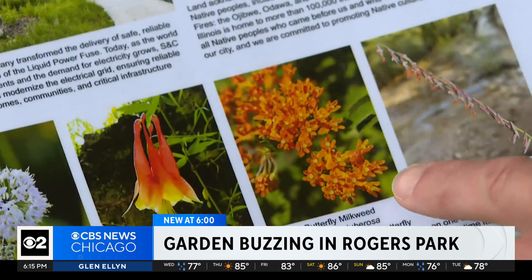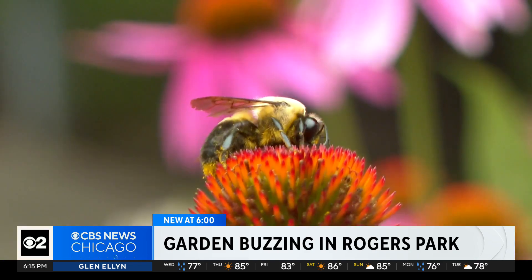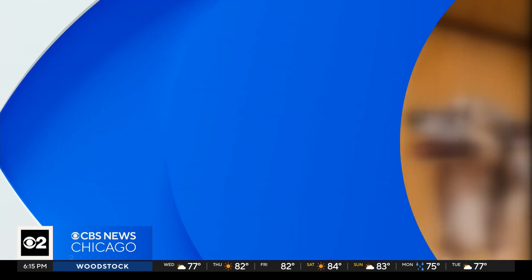No expertise is needed — butterfly milkweed — to see beauty. It's amazing to see what it looks like today versus what we started with last year. Noel Brennan, CBS 2 News. It does look very beautiful. Thank you, Noel.